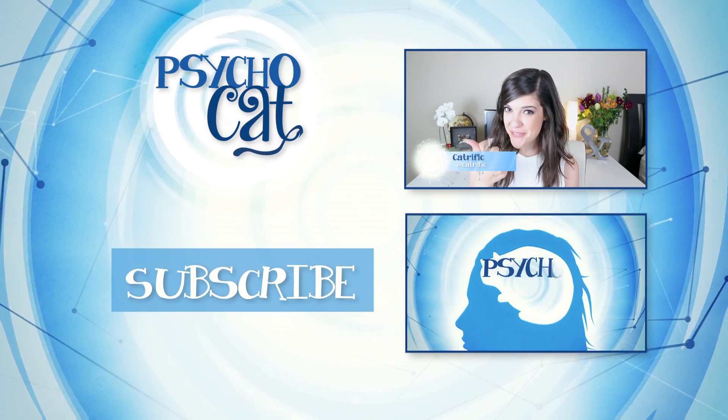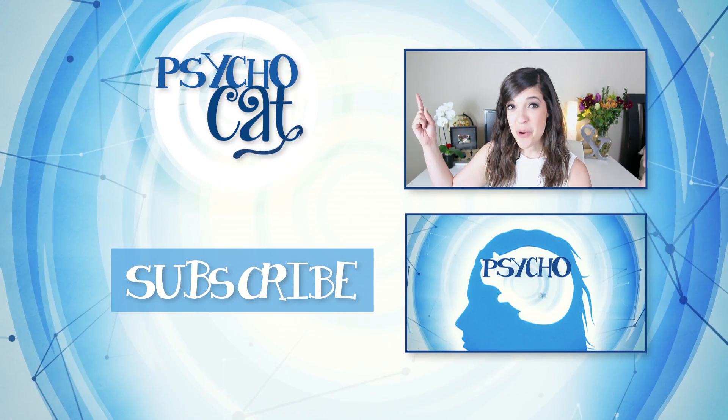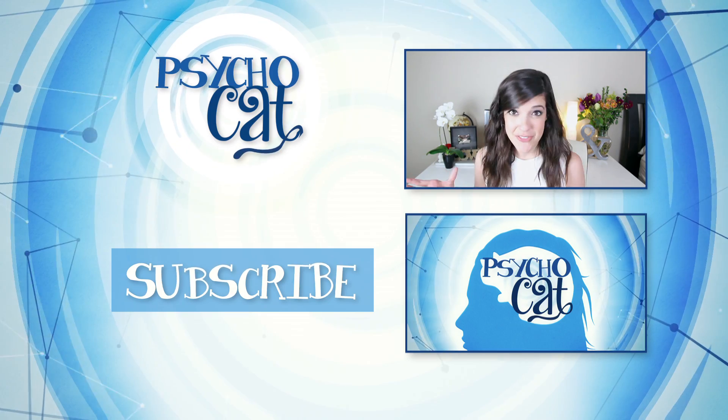Did you guys beat me in the Stroop Effect challenge one-on-one? Be sure to give this video a thumbs up if you liked it, and don't forget to subscribe to the Door3 YouTube channel to see more of me on Psycho Cat and a bunch of other videos. Bye!